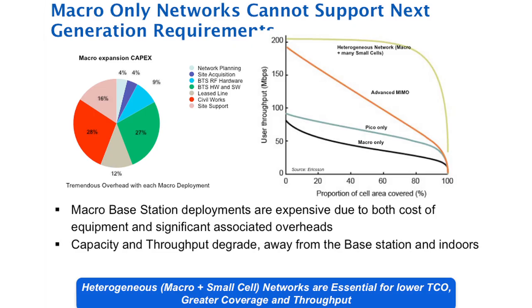Mobile data usage is growing 2x year-over-year, and at this rate, the industry expects about 500x data usage growth by 2020. With Macro BTS capacity expansion, mobile data usage cannot be resolved due to capacity and capex limitations. Macro BTS could increase capacity by 50x, but the cost of Macro BTS will be prohibitive for such a deployment.